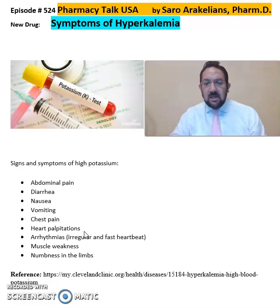If you see any of these symptoms — including muscle weakness, numbness in the limbs, and abdominal pain — that are unusual, refer back to the package and to your healthcare provider, because there could be too much potassium in your body, which is called hyperkalemia.